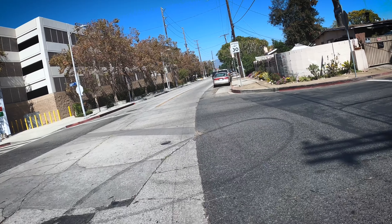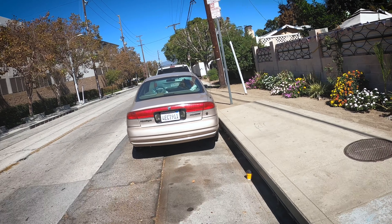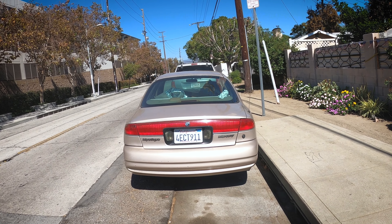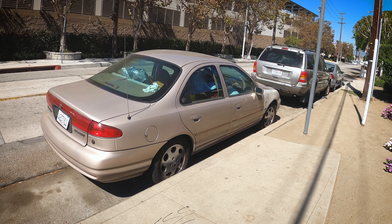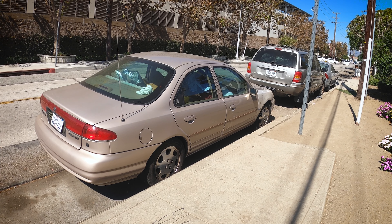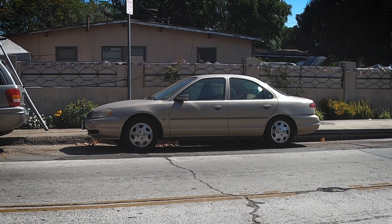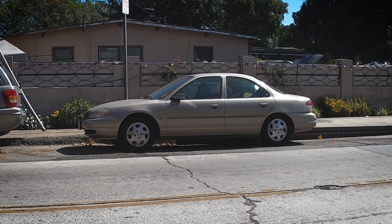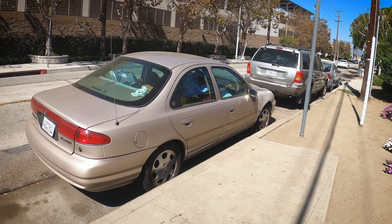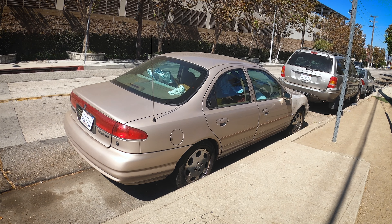I spot an older Mercury up ahead in a gold color — this is a Mercury Mystique. I can't remember the last time I saw a Mystique. This was heralded as a world car, based on the European market Ford Mondeo. In Europe it replaced the Sierra, but here in the States it was the Ford Contour and the rebadged Mercury Mystique, replacing the Ford Tempo and Mercury Topaz. It's a very late 90s color — seemed like all the fun colors of the early 90s were jettisoned in favor of silvers and beiges by the end of the decade.